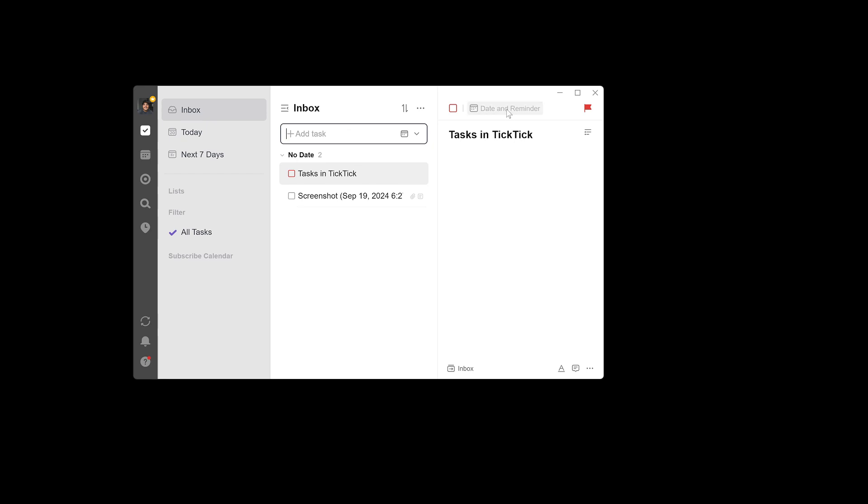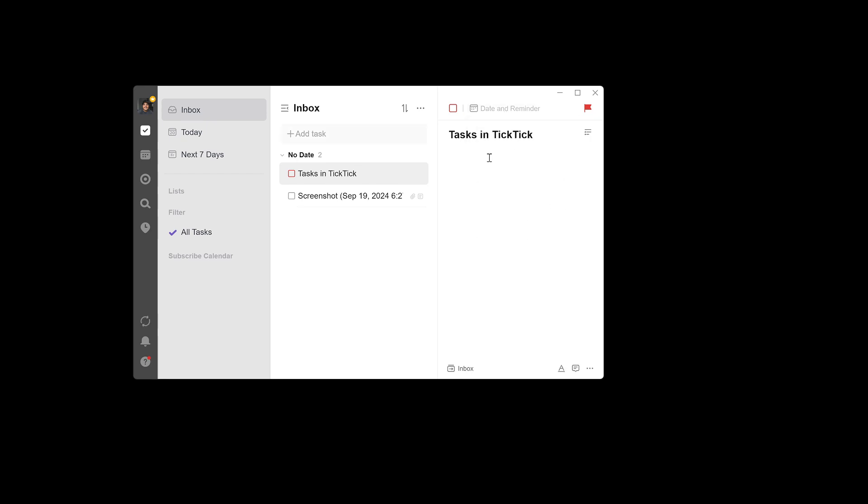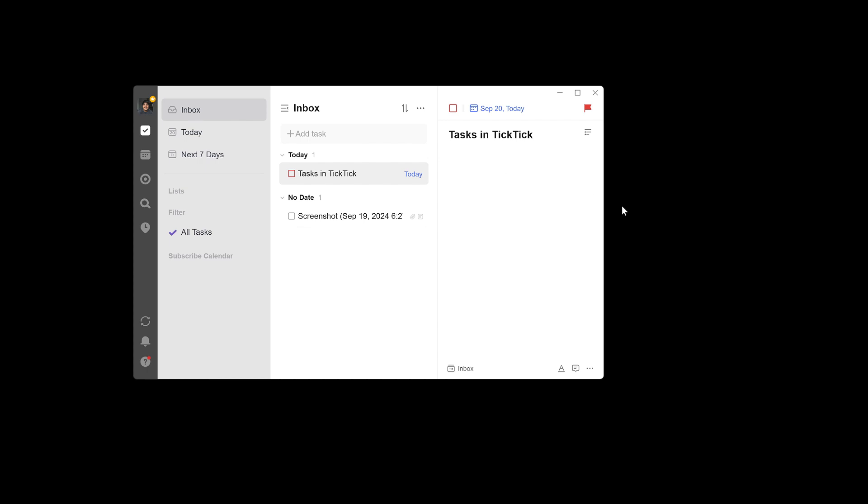Tasks are definitely going to remain in TickTick because TickTick is good at tasks, and there's no reason to bring tasks into Obsidian — even though you can make Obsidian do that as well. That kind of goes back to the whole thing: yeah, you can do tasks in Obsidian, but is that really the best approach? Or are you trying to make an all-in-one solution fit when that's not the best approach?